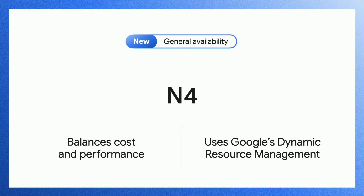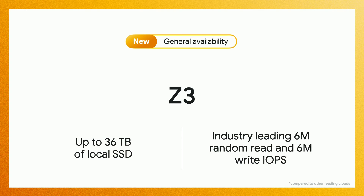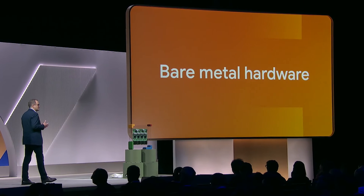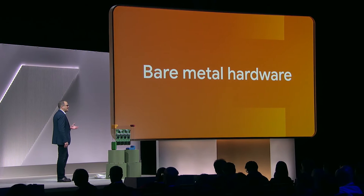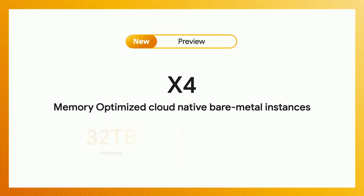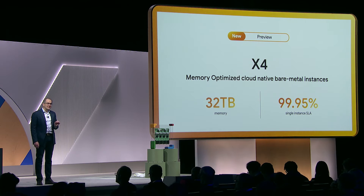N4 delivers lower computing costs overall while still offering 18% better price performance compared to our prior-generation N2 instances. We're excited to announce that our new Z3 storage-optimized instances are now GA. They support up to 36 terabytes of high-performance local SSD with 6 million read and 6 million write IOPS. Some of our customers and ISV partners need tightly controlled process execution with direct access to the CPU — to meet this need, we're pleased to announce C3 Metal instances. With configurations up to 32 terabytes of memory, X4 is our largest memory-optimized instance.